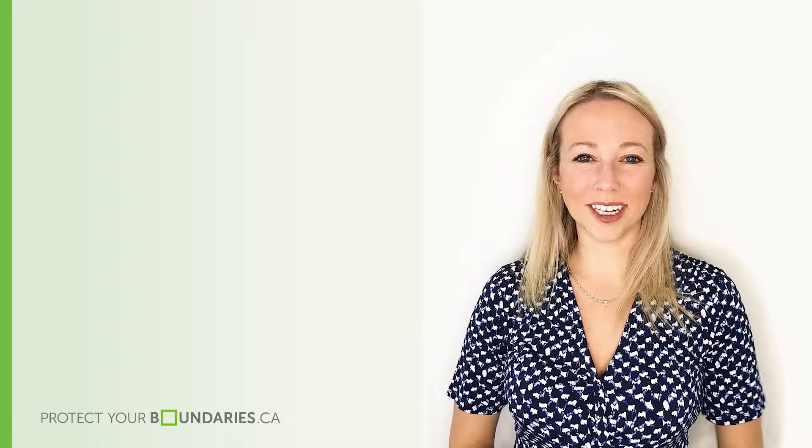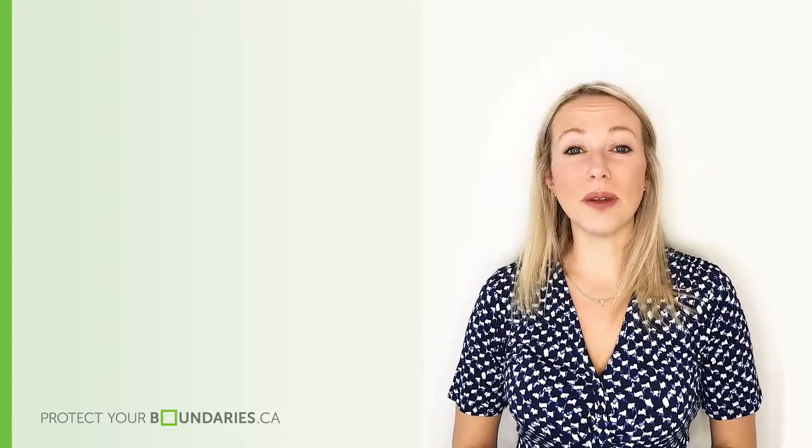Hello everyone, my name is Heather Carlton with Protect Your Boundaries. Today we are going to be talking about land survey plans and what they mean for you when buying a property.